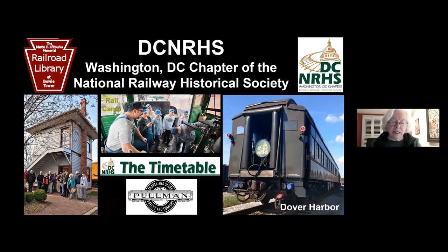We do this by sponsoring a scholarship to rail camp for a high school student, by preserving and operating our beloved 1923 Pullman car, the Dover Harbor, celebrating its 100th anniversary this year. We maintain a railroad library at Bowie Tower, Maryland, and we publish our monthly newsletter, The Timetable. Another way we do this is by offering these free monthly programs, including tonight's event.